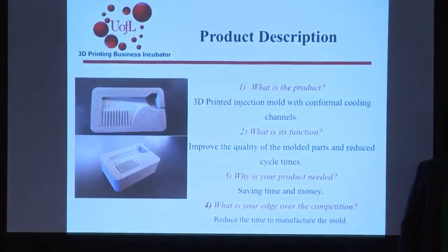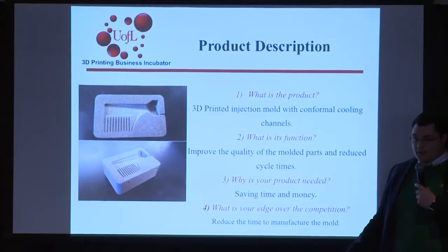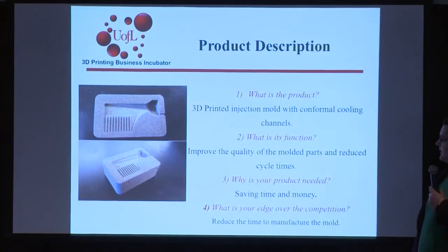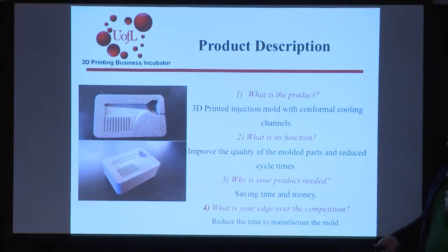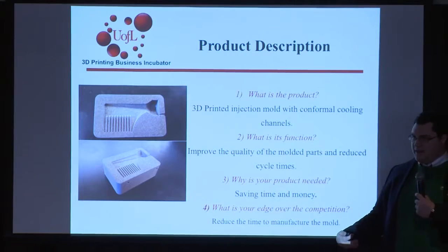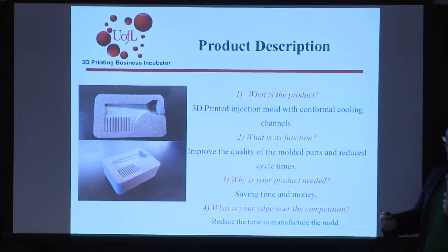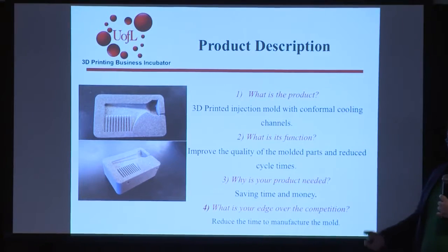Our concept was to take this particular part and produce a mold using additive manufacturing out of 17.4 pH steel. We would use conformal cooling channels to improve the quality, time, and overall finish of the part. The conformal channels allow the part to cool very evenly and uniformly, speeding up cycle time and reducing flaws such as warpage. Cycle time is significantly reduced by the use of these conformal cooling channels — and time is money.